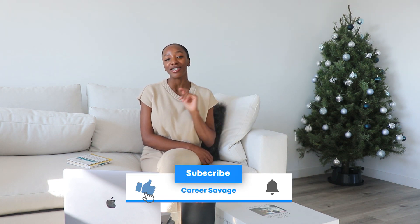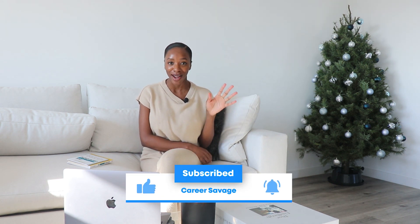Hi guys, welcome back to my channel. If you're not already subscribed, make sure you hit that subscribe button and turn on post notifications so that you never miss a video.